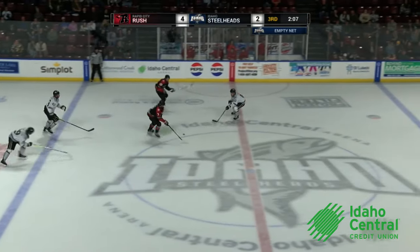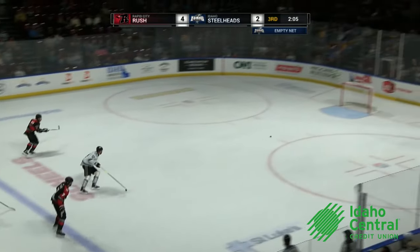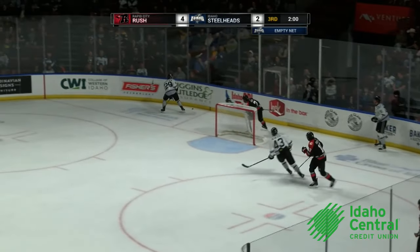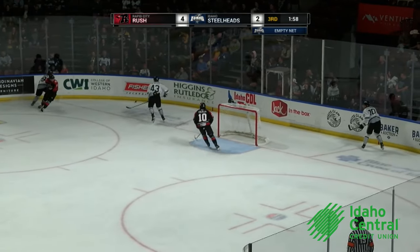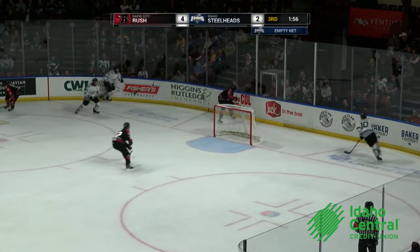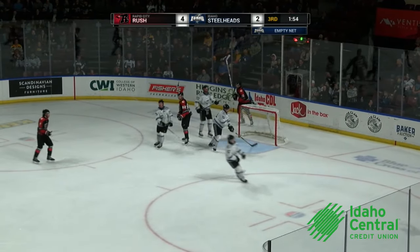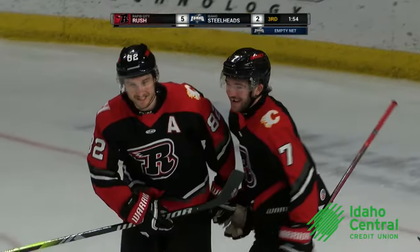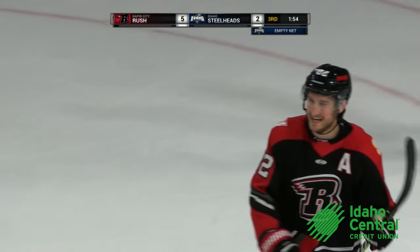Here's a two-on-one with the empty net. Gore gets to the blue line, shoots at the empty net — he missed it. He looked up to the rafters. Two minutes left. Idaho's still trailing 4-2. Now they turn it over in front and Davis will finish it off with an empty net tally as he caps off the hat trick.